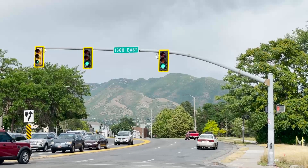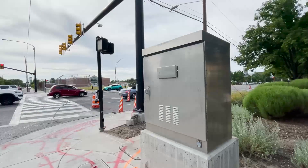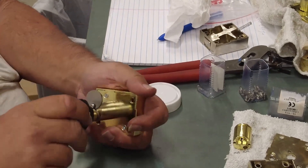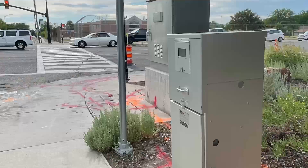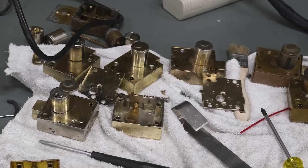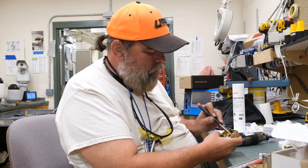UDOT's Traffic Management Division made the decision to switch from mechanical key locks to digital locks for our traffic management cabinets. The digital locks offer a number of significant advantages. However, a new challenge is that the Traffic Management ITS Assets Management Team needs to manually service each lock mechanism. Using traditional tools, it will take many hours to change out these locks in cabinets all across the state.